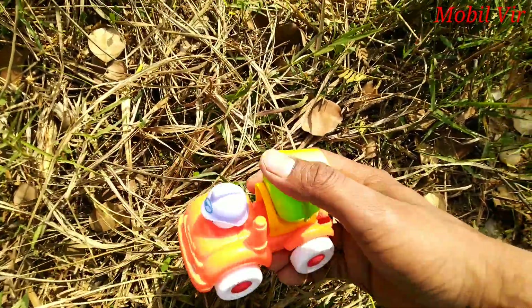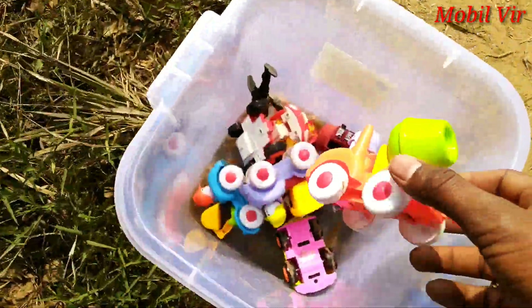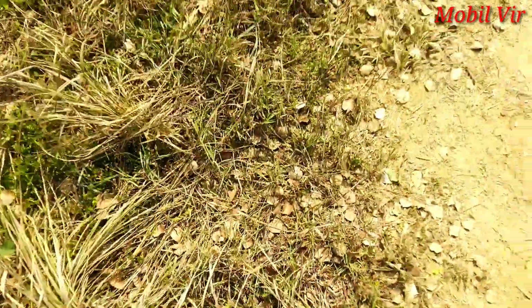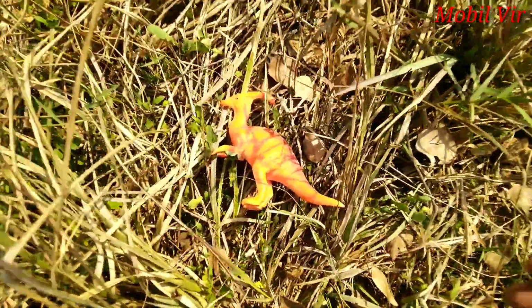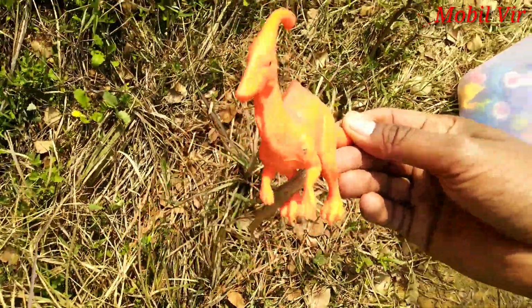It's a mixer truck! Hello — it's a dinosaur!